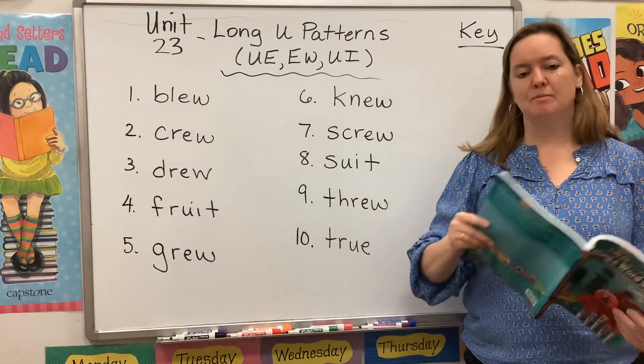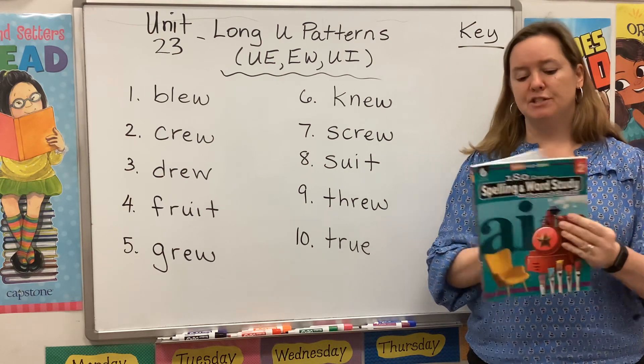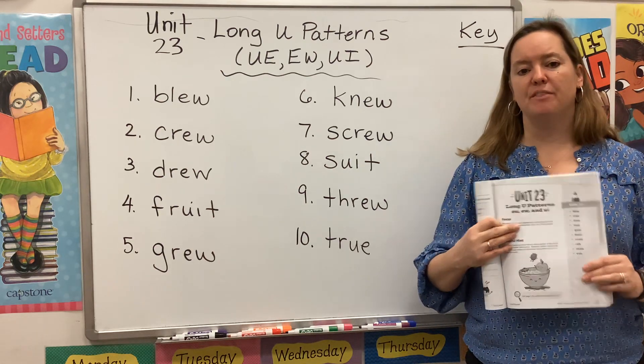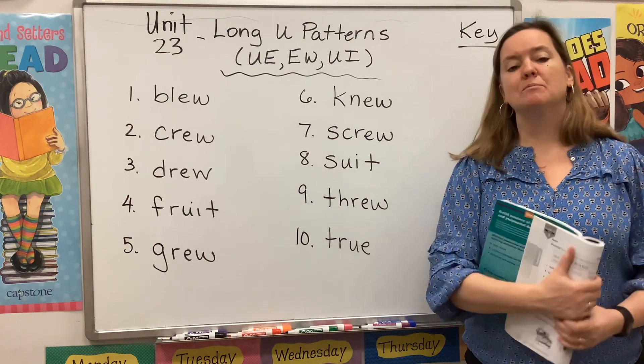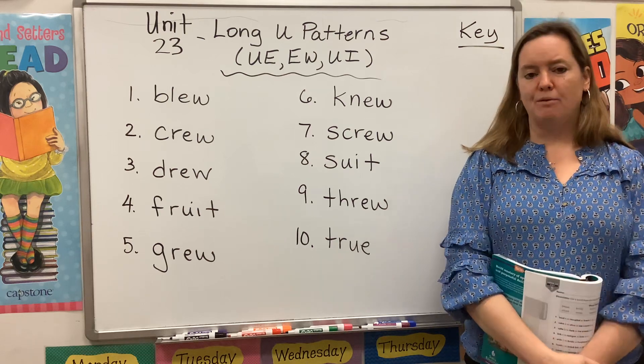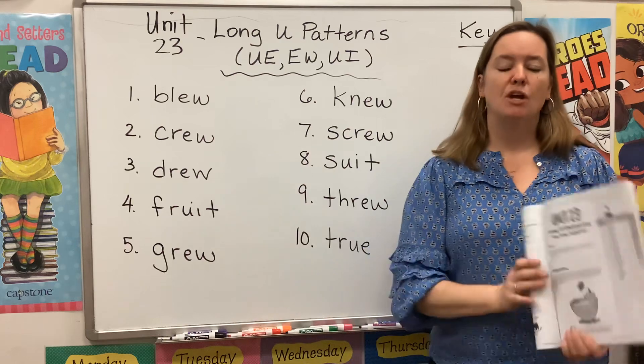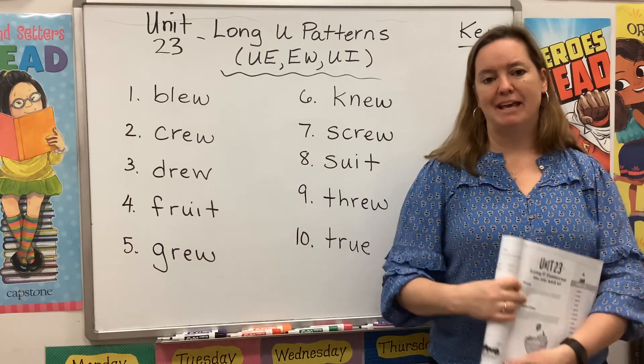Please take a second to gather your materials. You will need your teal book open to page 143. You will also need some colorful pens, markers, or crayons. Remember, whatever I mark on my board, you should be marking on your page.